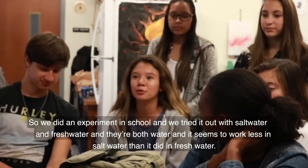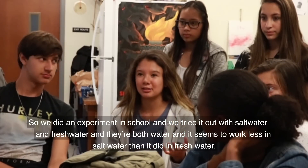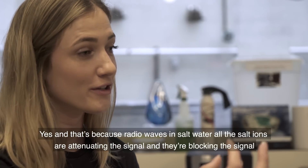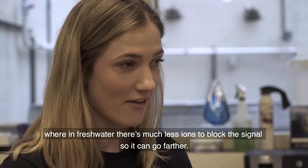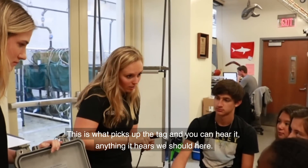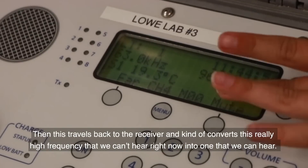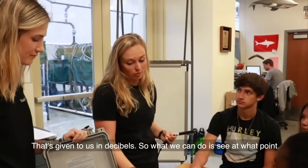We did an experiment in school and tried it out with salt water and fresh water. They're both water, but it seemed to work less in salt water than it did in fresh water. Yes, that's because in salt water, all the salt ions are attenuating and blocking the signal. In fresh water there are much fewer ions to block the signal, so we can go farther. So here's our acoustic tag — we talked about this. And here's a hydrophone, which is what picks up the tag. This travels back to the receiver and converts this really high frequency that we can't hear into a signal that we can hear, and that's given to us in decibels.